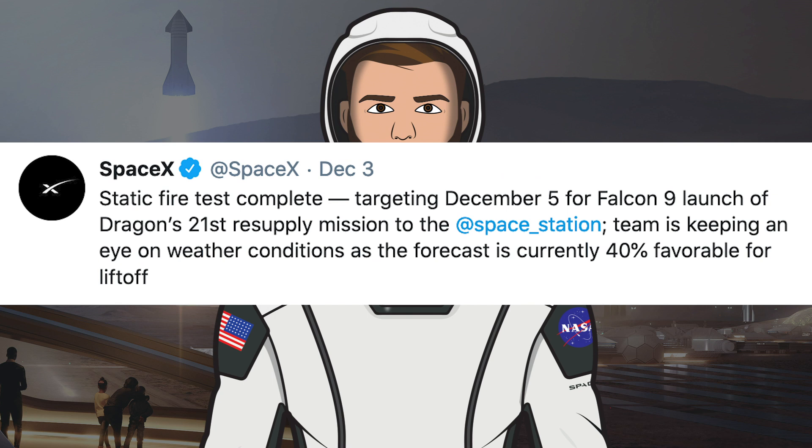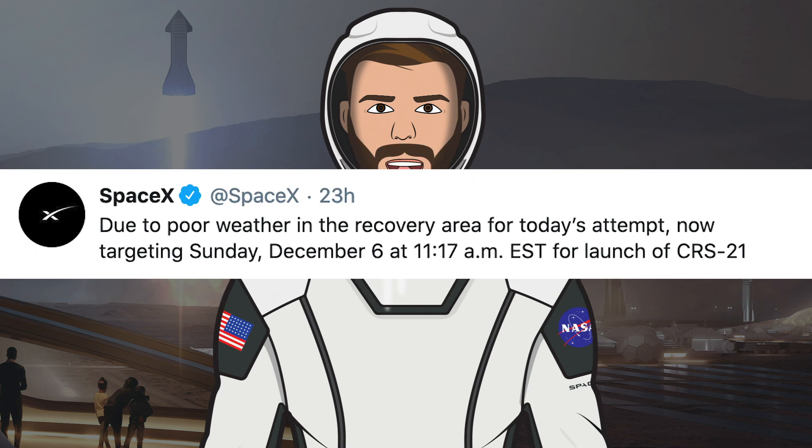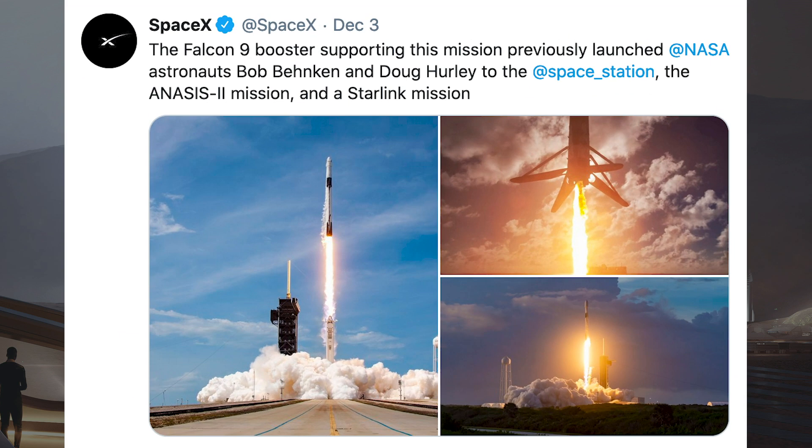On Thursday, SpaceX tweeted that they'd completed the static fire for the launch of CRS21 on December 5th with 40% favourable weather. Then on Saturday the 5th, they tweeted that they were standing down due to poor weather in the recovery area. They added that they would be targeting the launch today, Sunday the 6th, at 11:17am EST or 4:17pm UTC.